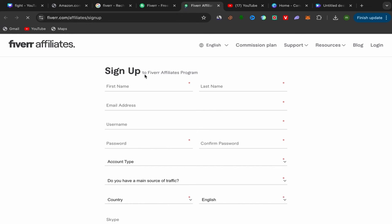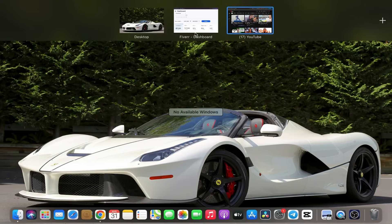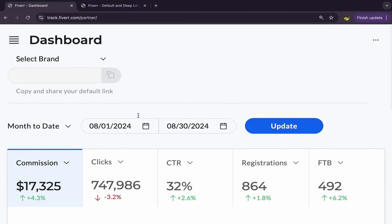The sign-up process to Fiverr affiliate is super easy and simple. All you have to do is enter your email, first name, last name, username, password, account type — make it 'private.' They'll ask if you have a main source of traffic — you can say yes or no. Choose your country, your language, and if you have a Skype account, add it. Then just click Next. After you finish, this will be your Fiverr affiliate account dashboard where you can see your commissions, clicks, CTR, and so on.